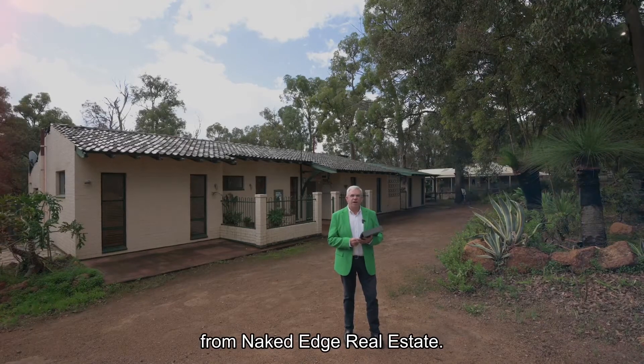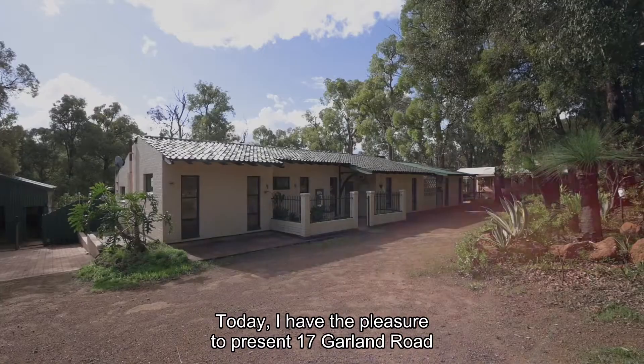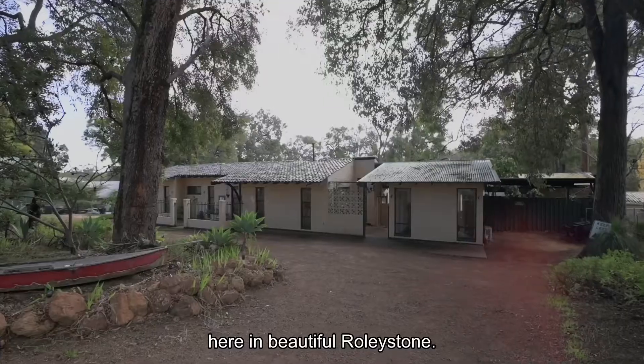Hi guys, Brendan Lay here again from Naked Edge Real Estate. Today I have the pleasure to present 17 Garland Road here in beautiful Rowleystone.